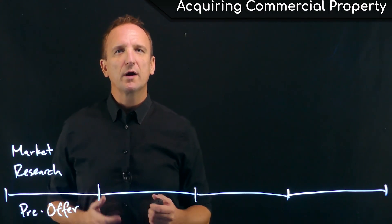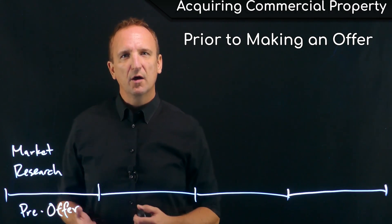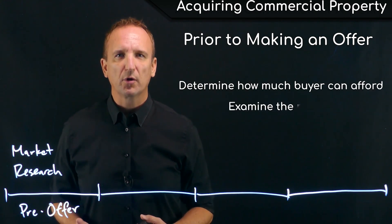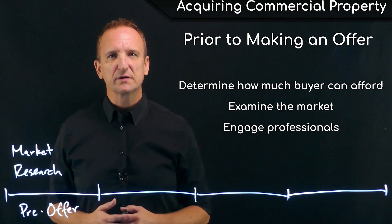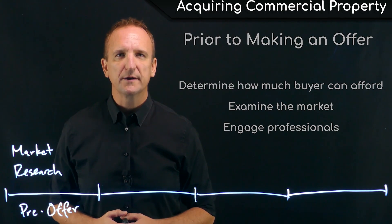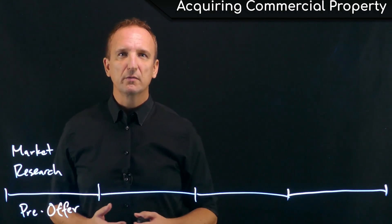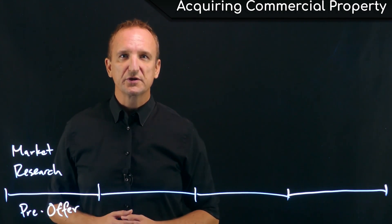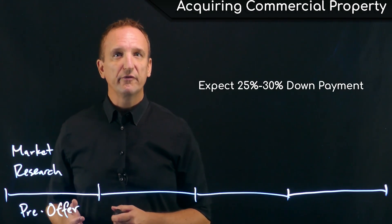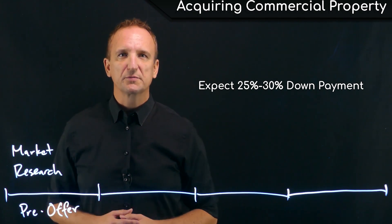The market research stage is the time prior to making an offer where the client determines how much real estate they can afford and begins to examine the market, engaging professionals and preparing to identify a target and make an offer on a property. If the buyer intends to use leverage and get a mortgage loan, which most investors do, then they need to expect to put down about 25 to 30% as a down payment of the total purchase price.